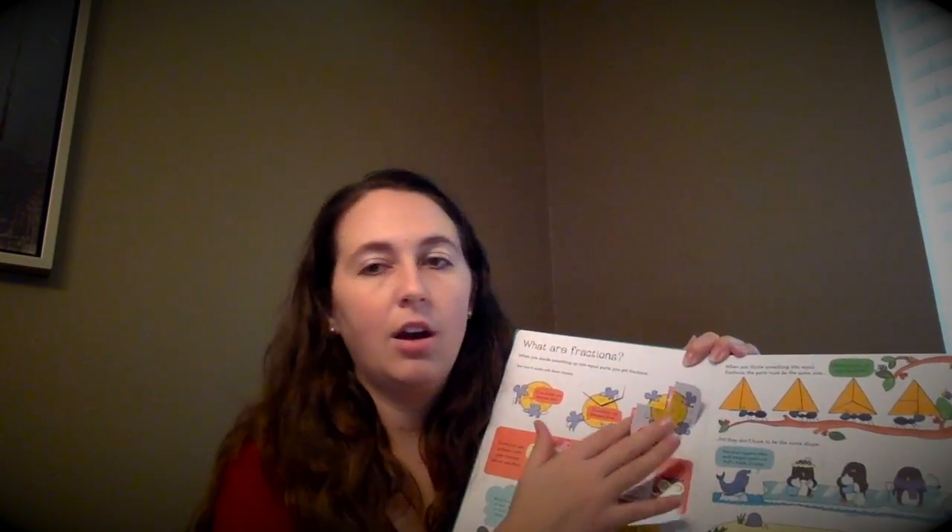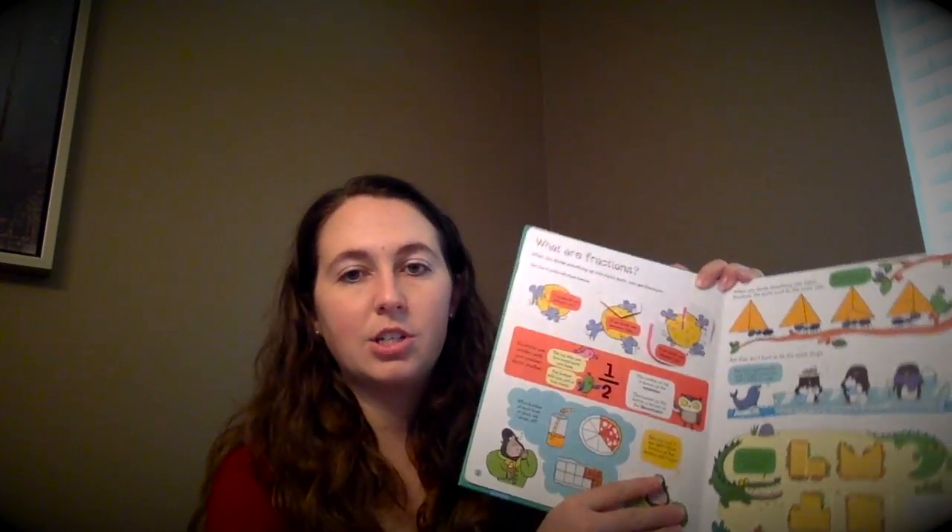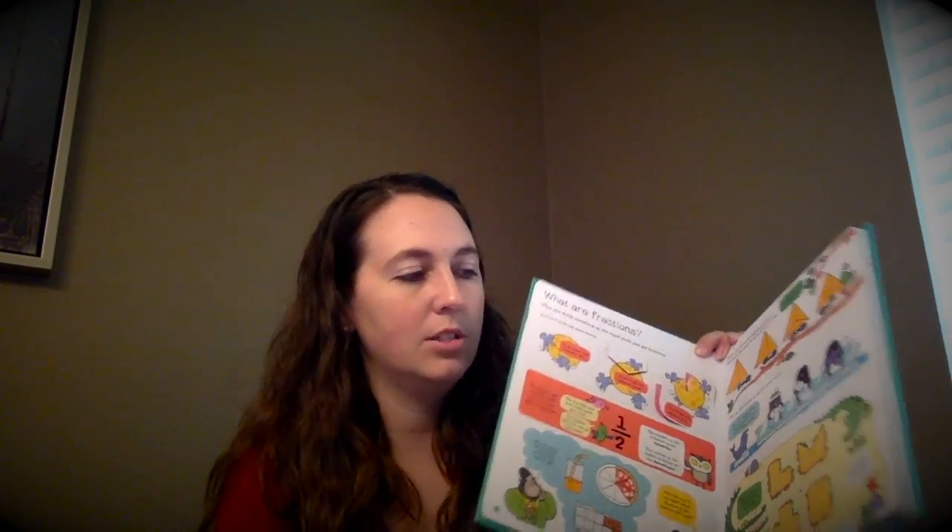We have lift-the-flap books for older kids as well. This one is Fractions and Decimals — it has over 130 flaps that kids can flip to see conversions of fractions to decimals and compare fractions. It's great for homework help.